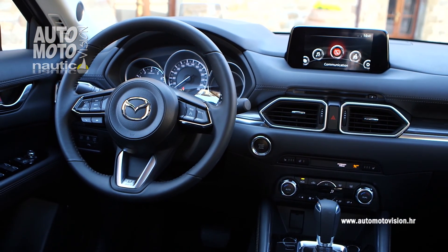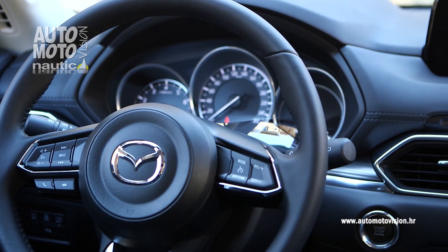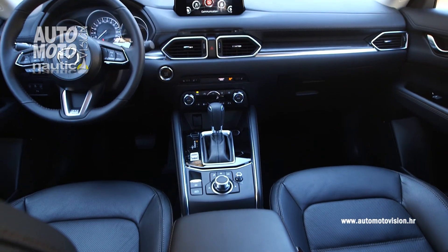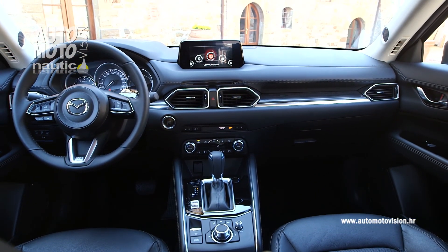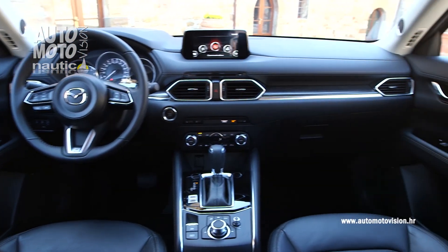U unutrašnjosti na prvi pogled nema većih izmjena, a to znači da je sve u skladu s kućnim stilom. Novost je niži položaj kokpita na kojem dominira zaslon multimedije, odvojen od instrument table, novi upravljač, a sjedala su izrađena od boljih materijala.